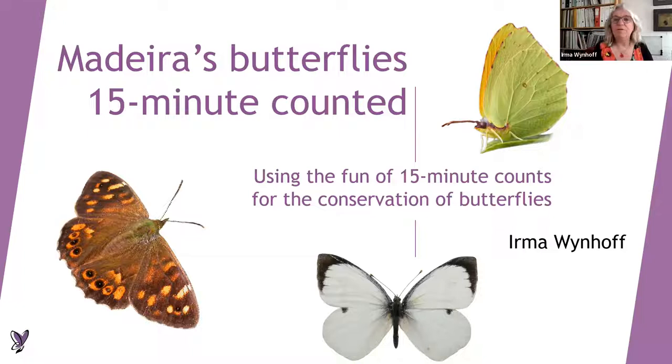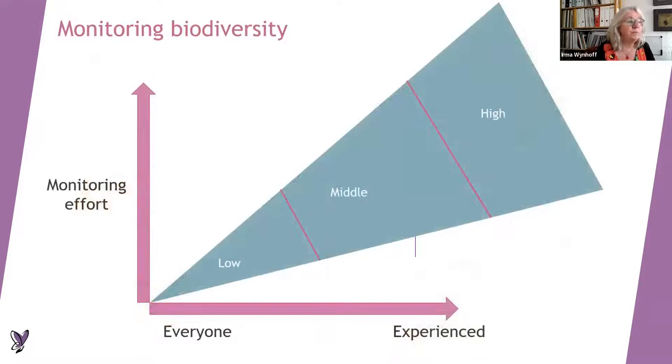Hi everyone. My name is Irma and I'm going to tell you about the little project that we did, originally organized by Christina and other people from BCE. We did a small investigation of butterflies on the beautiful island of Madeira, and we used the new methodology of monitoring butterflies — it's an additional methodology, so just keep the transect counts as you've been doing. These 15-minute counts allow us to have more data on butterflies.